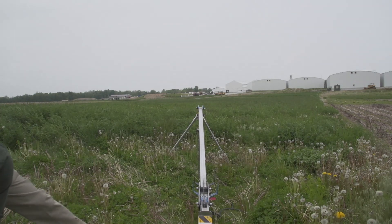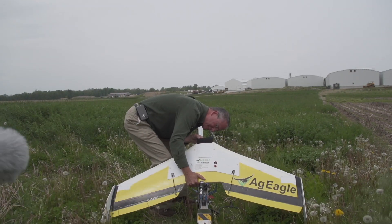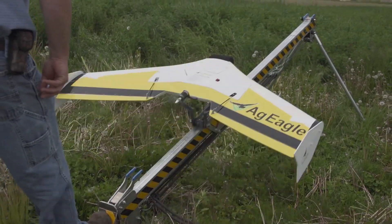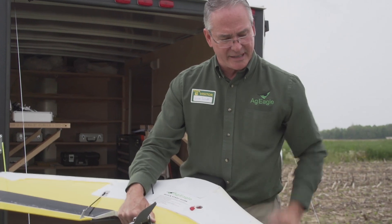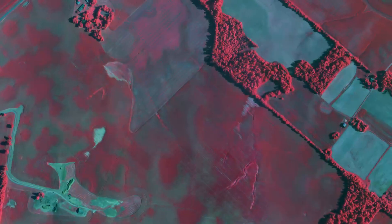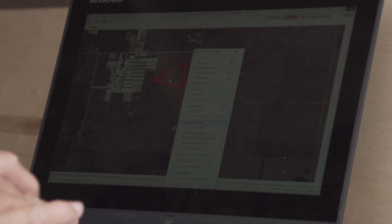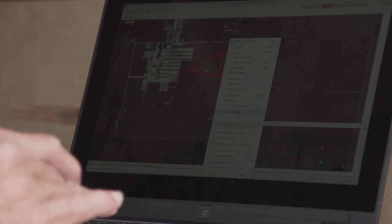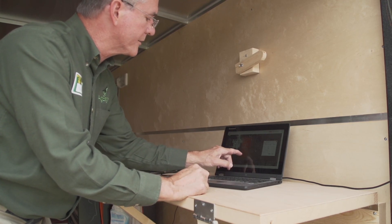We're evaluating UAVs today, and the reason why we're doing that is to provide information for our customers. Some of the things that UAVs can be used for is to be able to take different ground truthing pictures, to be able to take NDVIs and create that crop health image. We want to evaluate the systems and how they utilize the data to create good images for our customers that they can then take that information and apply it to their farms.